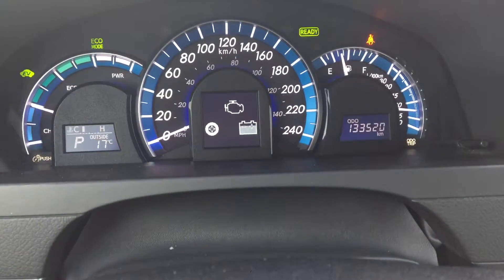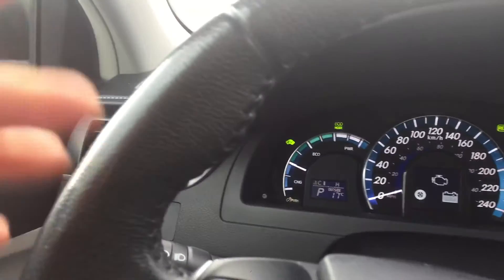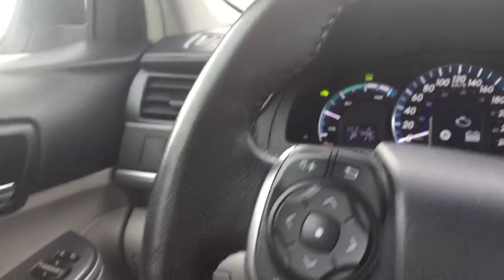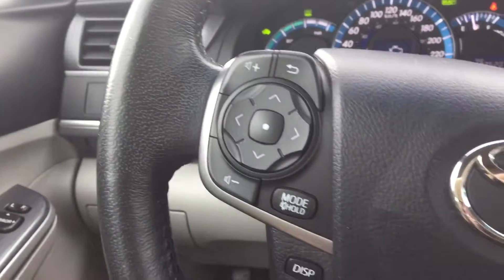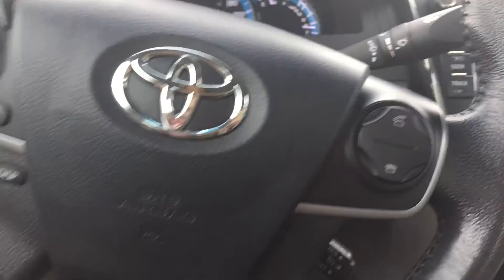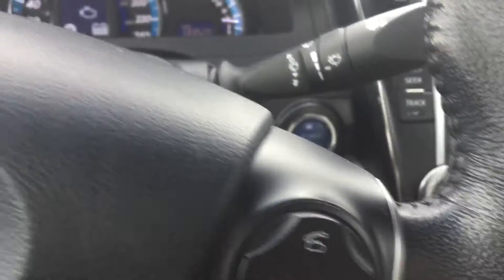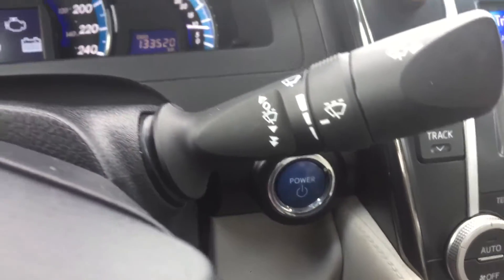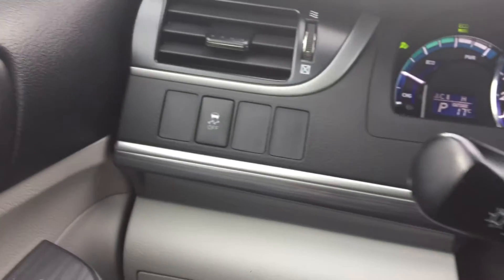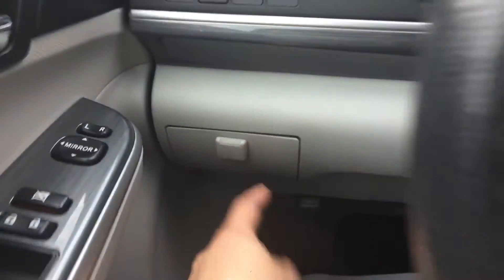On the odometer we have 133,520 kilometres. Beautiful leather-wrapped steering wheel, nice texture to it. Bluetooth and your cruise control. Push button start.